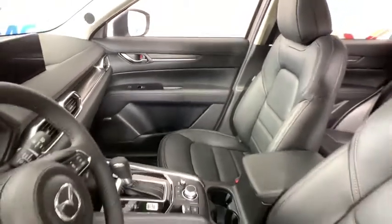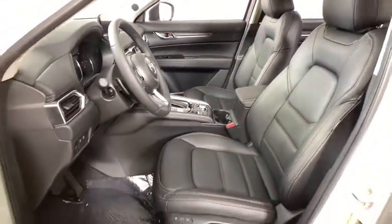Brake assist, panic alarm, remote keyless entry, overhead console, and tachometer.